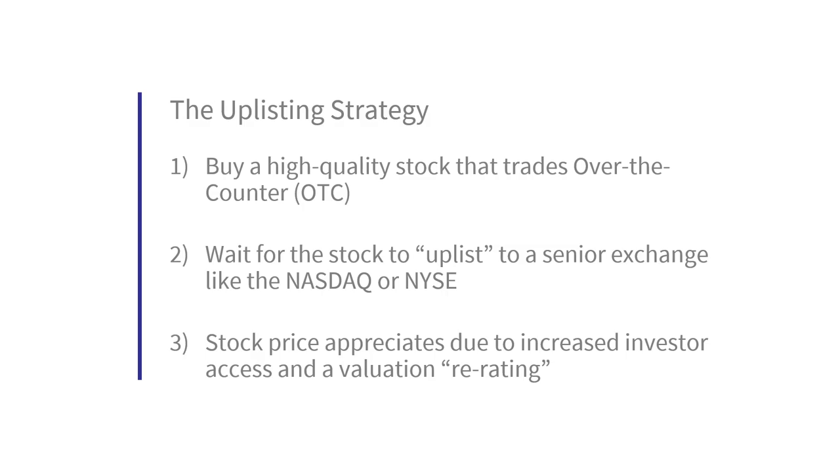You did hear that correctly — we are talking about a strategy that can potentially more than double your money on average in 18 months, based on my research. The strategy is to play uplistings, a theme I've talked about in two previous episodes: episode 1 on Greenland Kushco Holdings, and episode 2 on Hightide Inc.